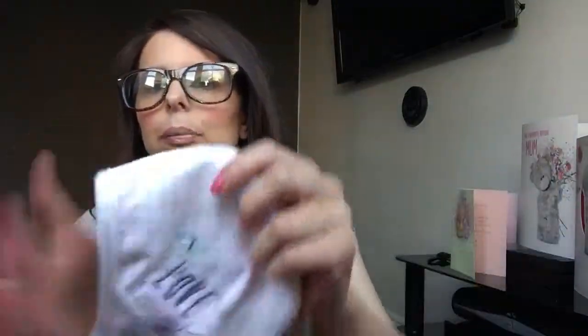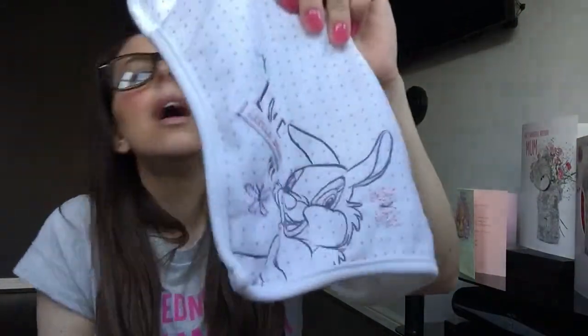Some of these bibs — you get them in sets of five. These ones are from Asda. I think this one actually came in a set with a baby grow and a vest, but you can get them in sets of five.